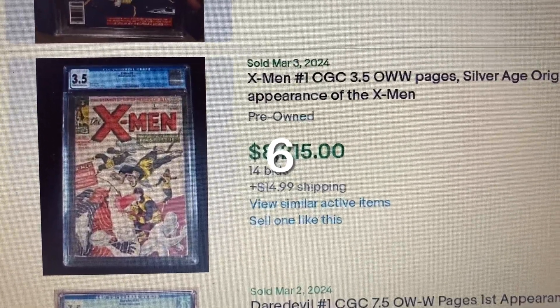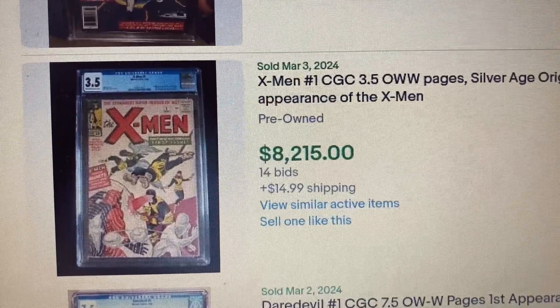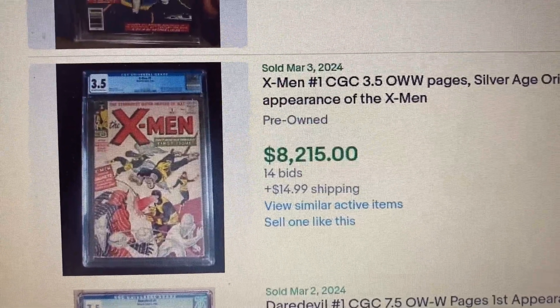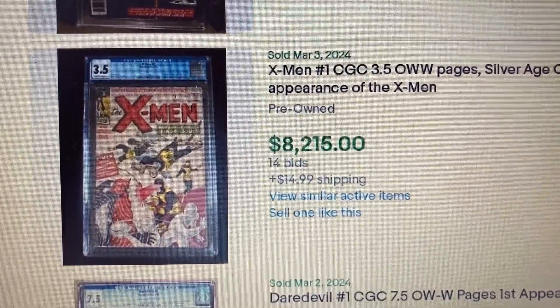Comment number 6, X-Men issue 1, CGC 3.5 Off-White to White Pages. This one came out during the Silver Age — origin and first appearance of the X-Men team. This one had a final auction price of $8,215 with 14 bids.